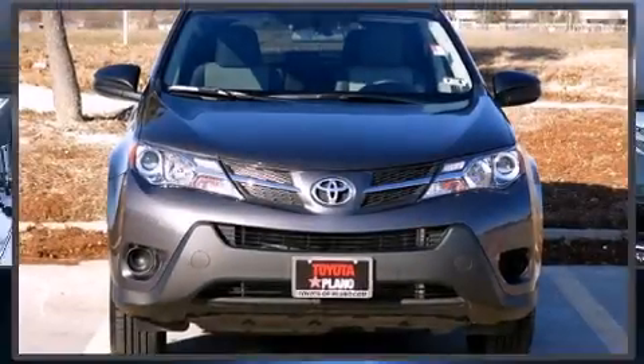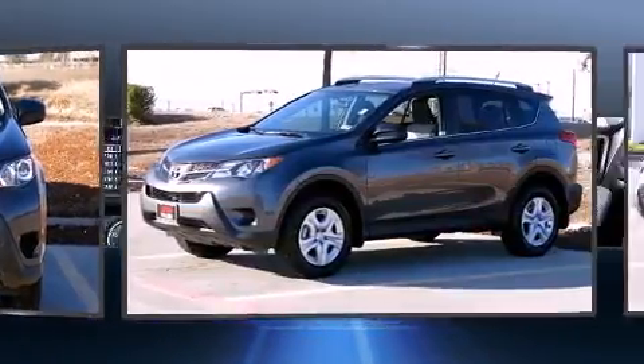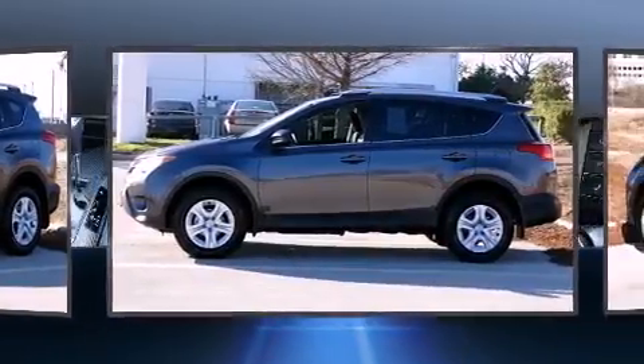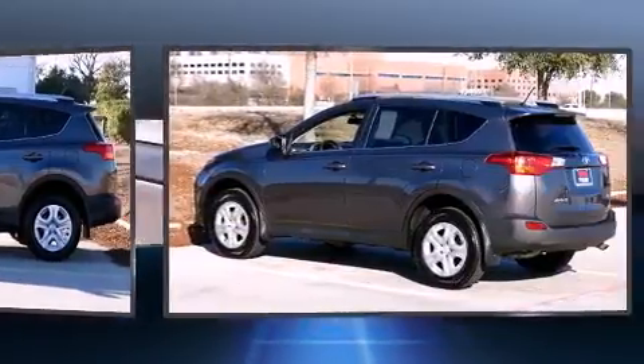Step into the 2014 Toyota RAV4. With less than 10,000 miles on the odometer, this four-door sport utility vehicle prioritizes comfort, safety, and convenience. It features a front-wheel drive platform, an automatic transmission, and a 2.5-liter four-cylinder engine.